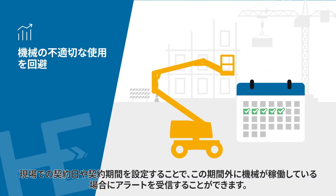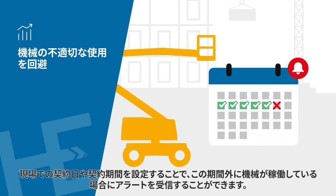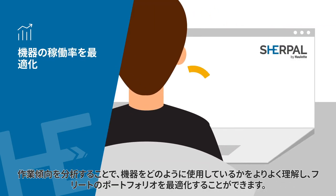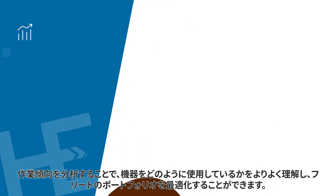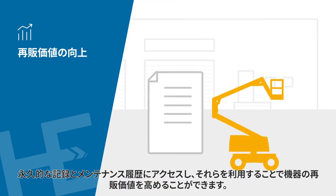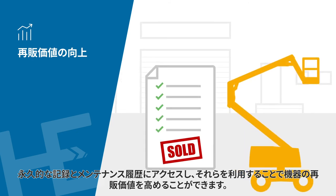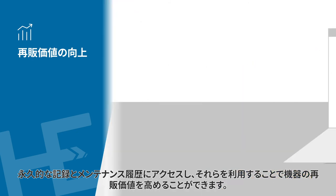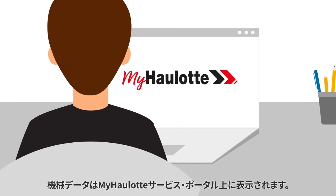Set up contracted dates and time periods for a job site and receive an alert if a machine is working outside of this time frame. Analyze operation trends to better understand how your equipment is used and optimize your fleet portfolio. Access the permanent records and maintenance history and use them to enhance your equipment resale value.